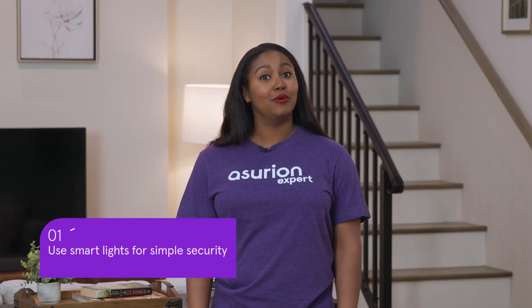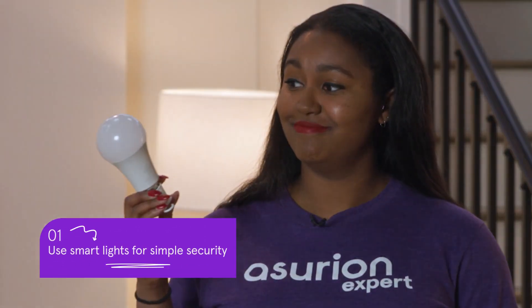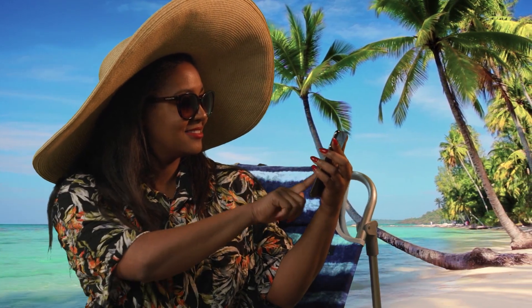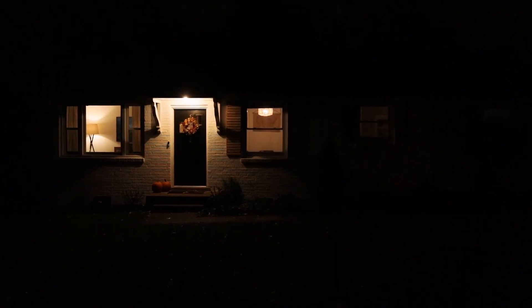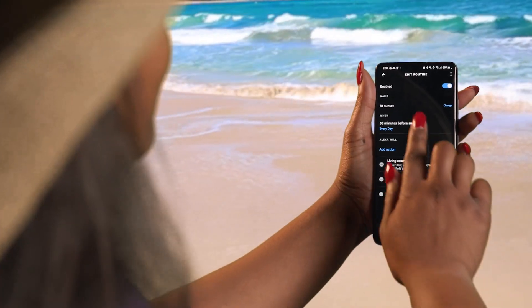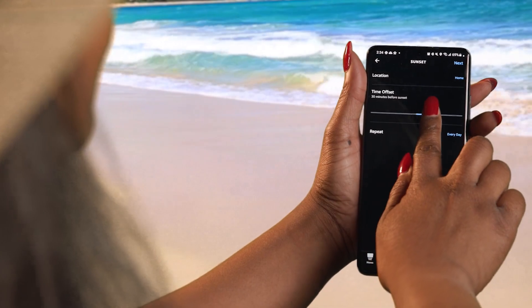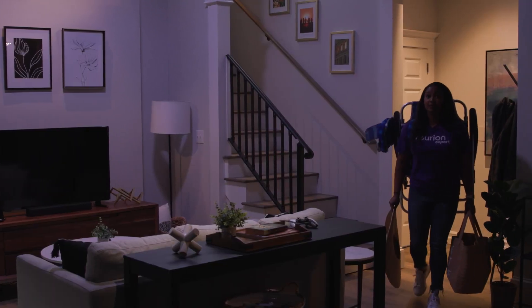The easiest way to get into the home security game is with smart lights. Using your smartphone you can control them from anywhere and make it look like your home even when you're not. Or you can set up routines where they turn on with a schedule you've set, so you don't have to walk into a dark house alone.